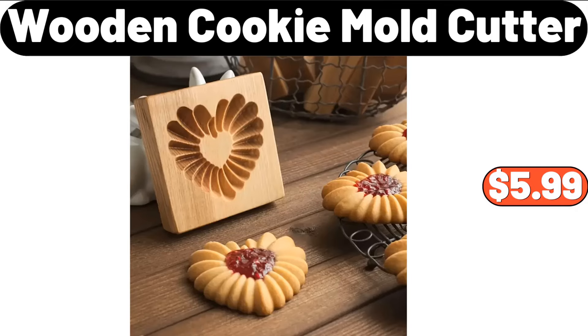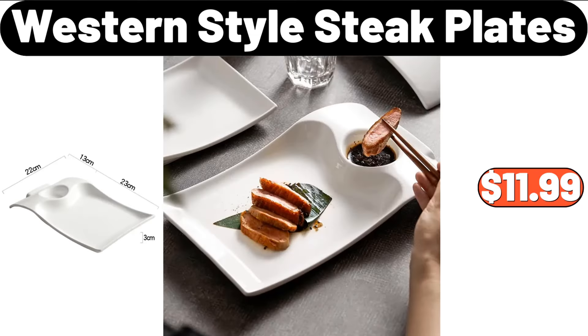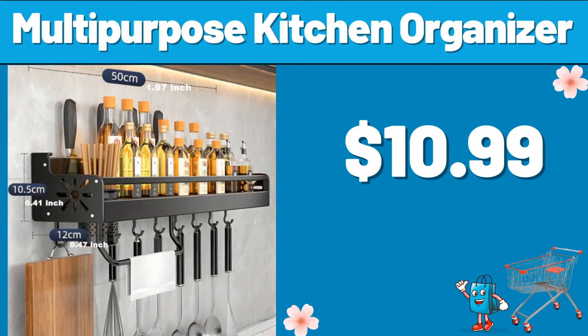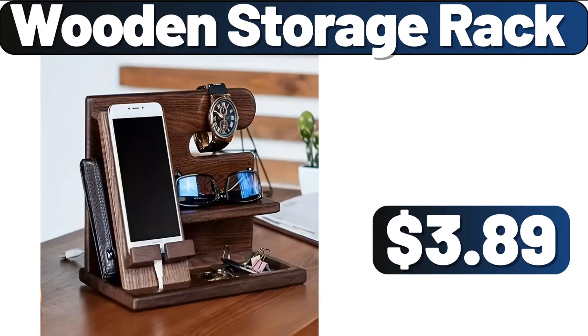Wooden Cookie Mold Cutter, $5.99. 24-PCS Food Storage Container Set with Lids, $23.99. Western Style Steak Plates, $11.99. Multi-Purpose Kitchen Organizer, $10.99. Two-Tier Metal Plant Stand, $19.99. Wooden Storage Rack, $3.89.